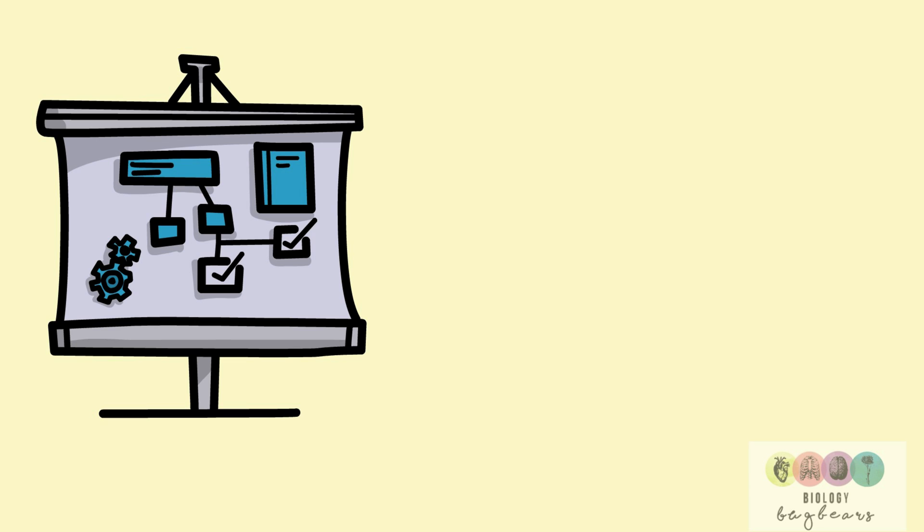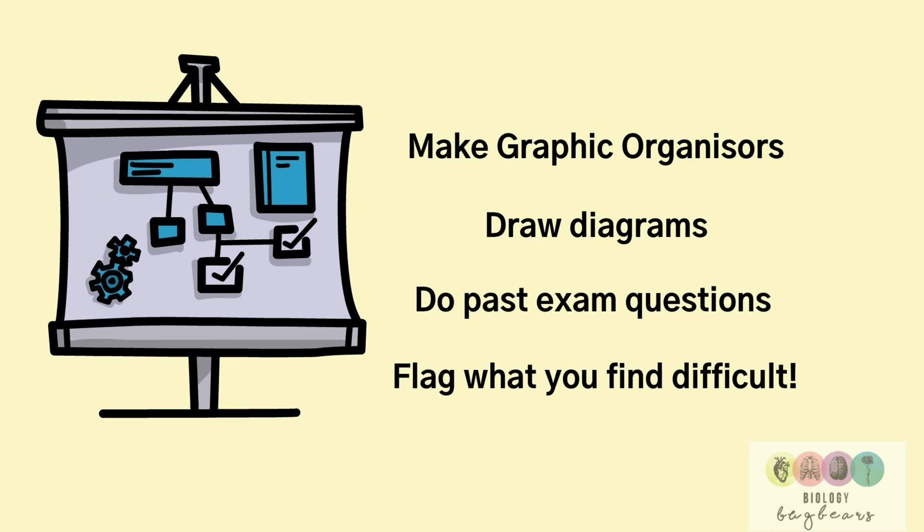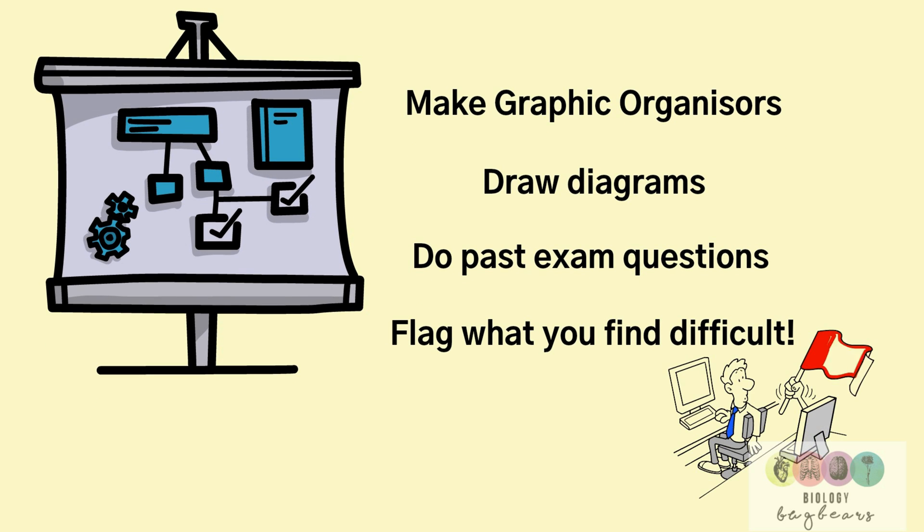When you're revising your content, it's very important to make it simple and not too wordy. Make graphic organisers, draw diagrams, do past exam questions — and most importantly, if you find something you really don't understand, flag it early with your teacher so they can help you.